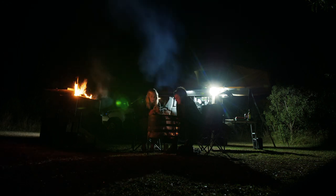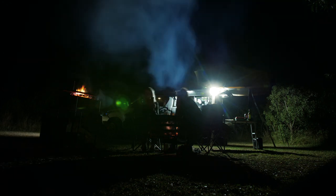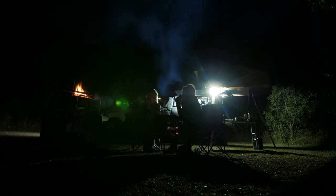The campsite doesn't have electricity, but it does have lights and hot water at the ablution facilities, and you even get a free bag of wood when you arrive.